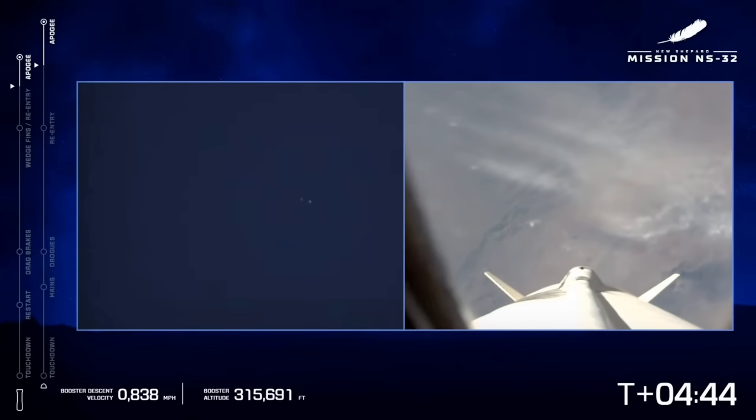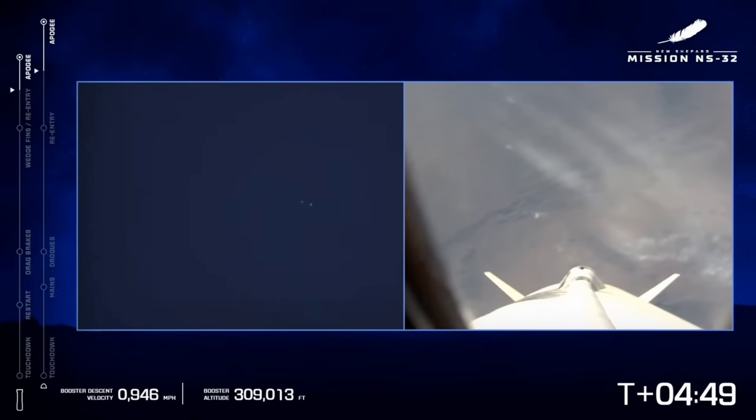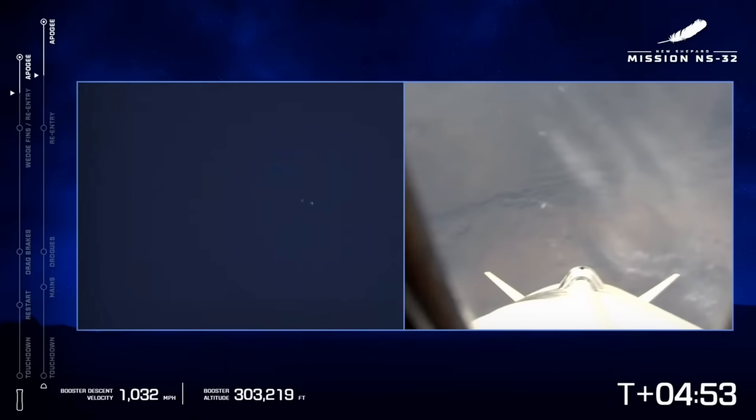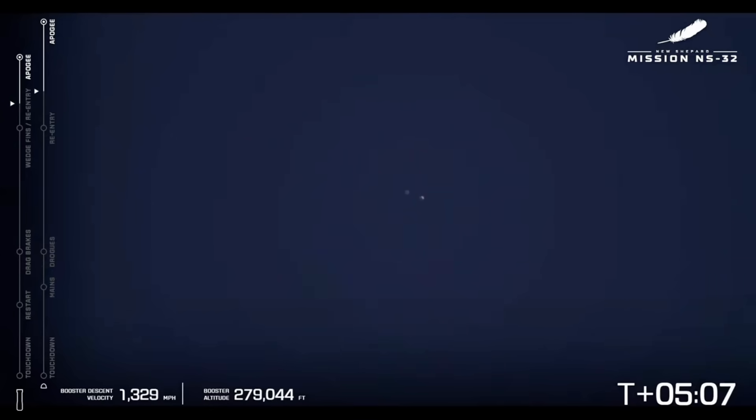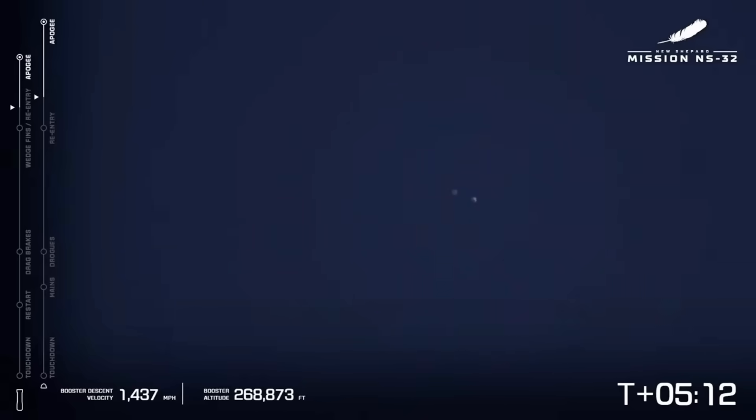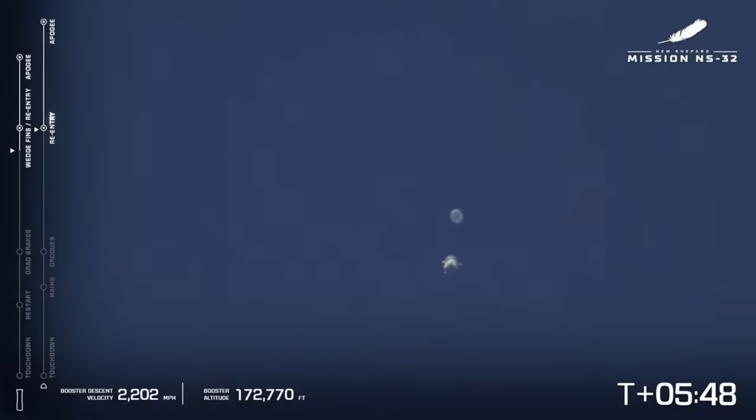One minute warning — that is giving the astronauts a heads up that in one minute they need to be back in their seats, really soaking up those last few seconds. On your screen the left bar is tracking the booster descent and the right bar is the capsule descent. Both of them are coming down at about the same speed right now.